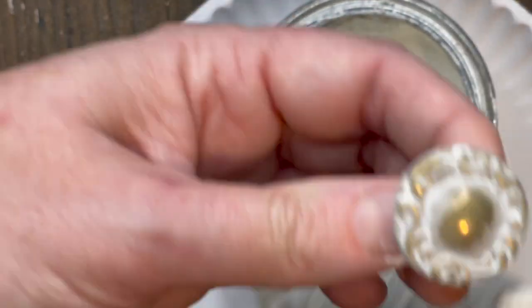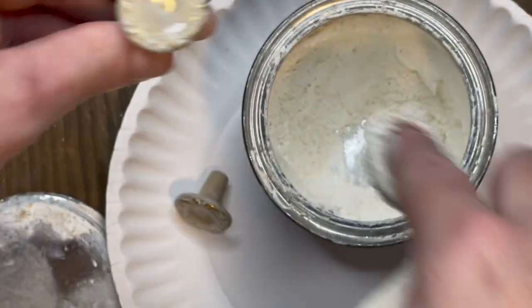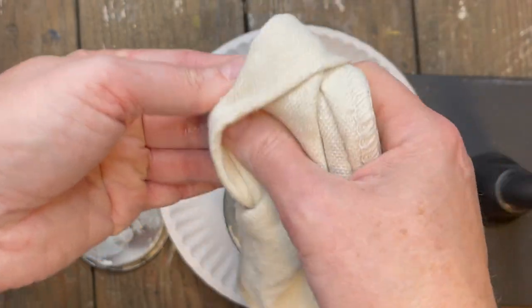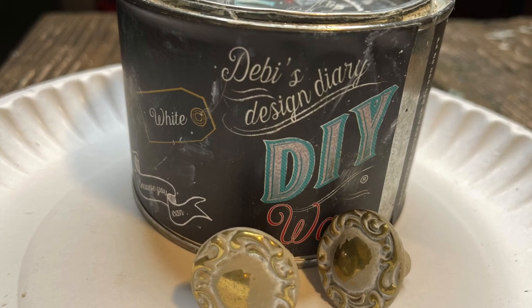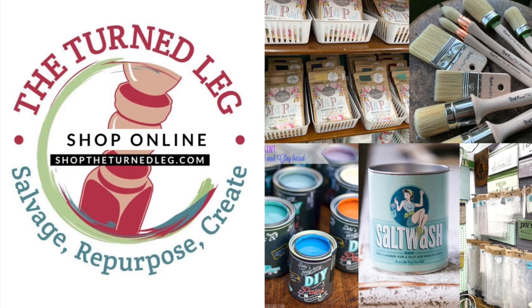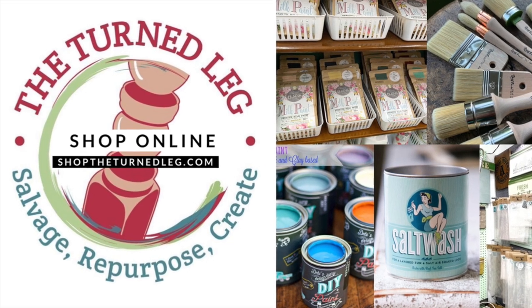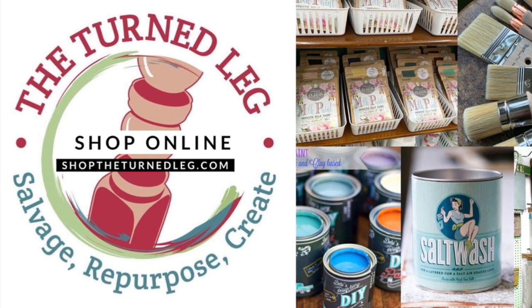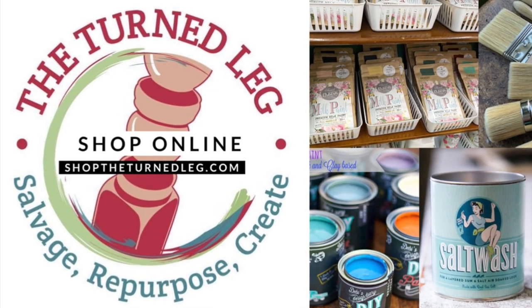What's really great about white wax is it's going to stay in the details. Usually for hardware you only need one coat of wax. To purchase any of the products I'm using here today, you can shop my online store at shoptheturnedleg.com. Or if you're local to Lincoln Park, Michigan, you can shop my booth at Plaza Antiques and Collectibles Mall.